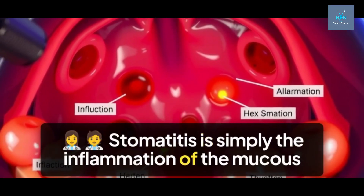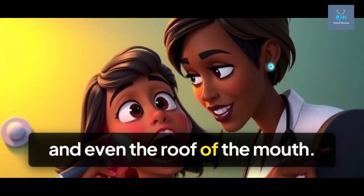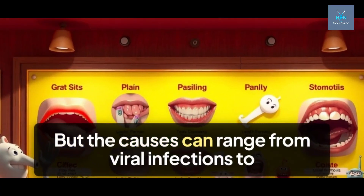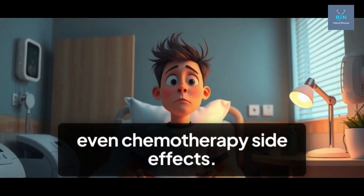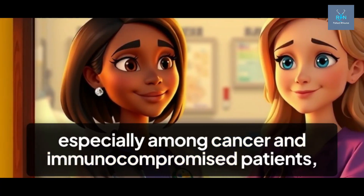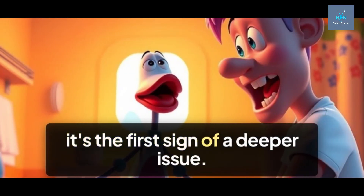Stomatitis is simply the inflammation of the mucous lining of the mouth. It can affect the cheeks, gums, tongue, lips, and even the roof of the mouth. The causes can range from viral infections to nutritional deficiencies, from poor oral hygiene to even chemotherapy side effects. In hospitals, especially among cancer and immunocompromised patients, stomatitis is more common than you think, and often it's the first sign of a deeper issue.